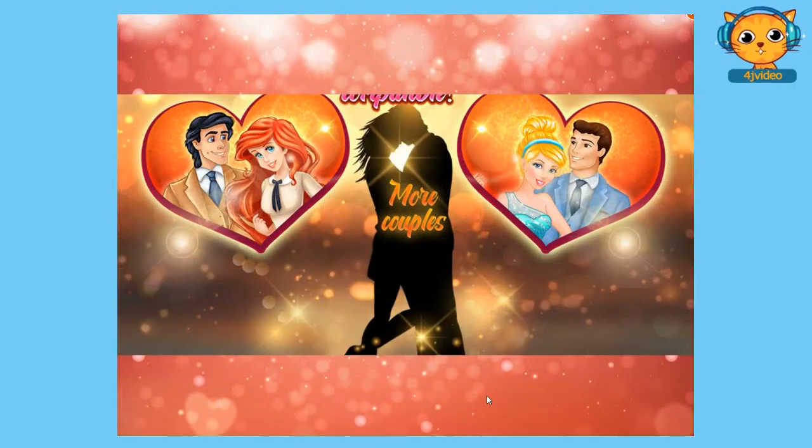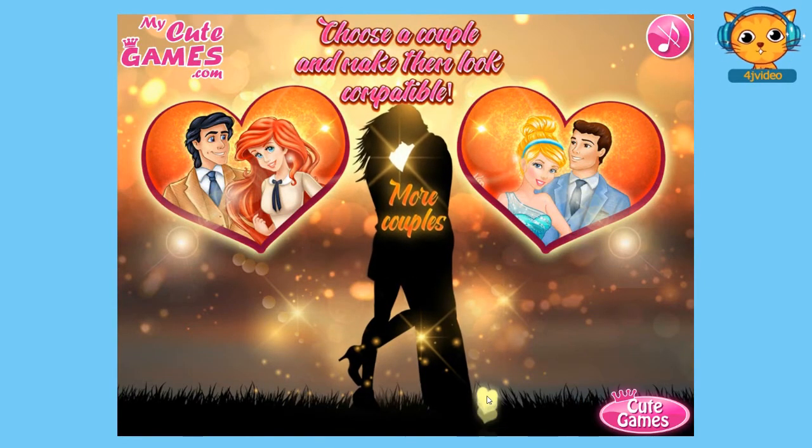Alright, so let's see. We have here an instruction and it says: choose a couple and make them look compatible. It's up to you which couple you're going to choose first, whether it's Prince Eric and Princess Ariel or Prince Charming and Princess Cinderella.